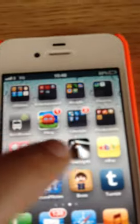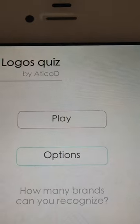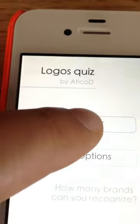And then this is how it works. Load up. You've got two options: Play and Options. So we're going to hit Play.